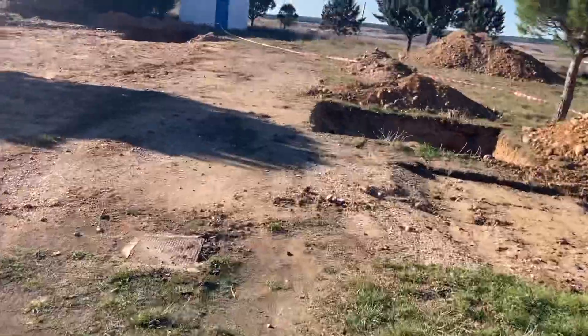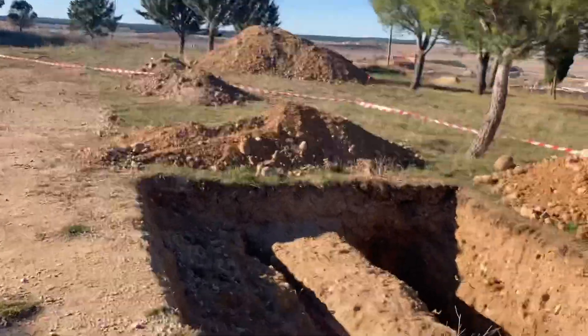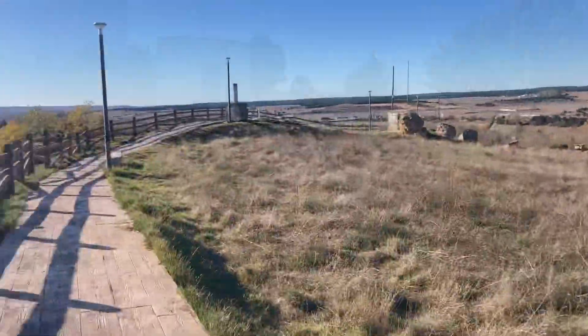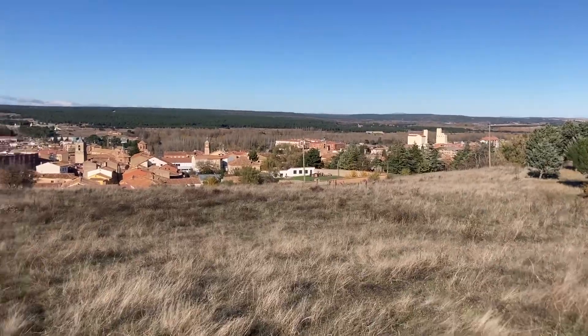I'm looking at an open grave — that's nice. It's pretty deep. This is the highest point — you can see the town, I guess the old town, and these three flag things.